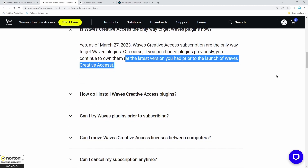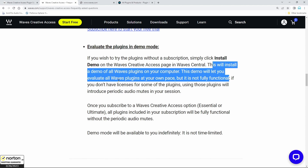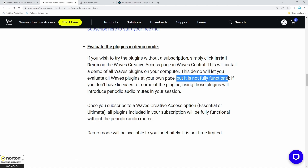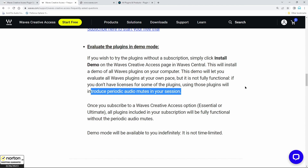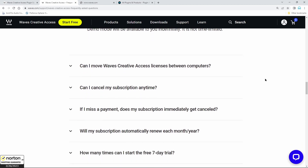This is the state of Waves plugins as of today. If you wish to try the plugins without a subscription, you can install a demo via the Waves Creative Access page in Waves Central — that would install a demo of all Waves plugins on your computer, but it's not fully functional. Using plugins you don't have licenses for will introduce periodic audio mutes in your session, so you can evaluate them in demo mode but with that limitation.